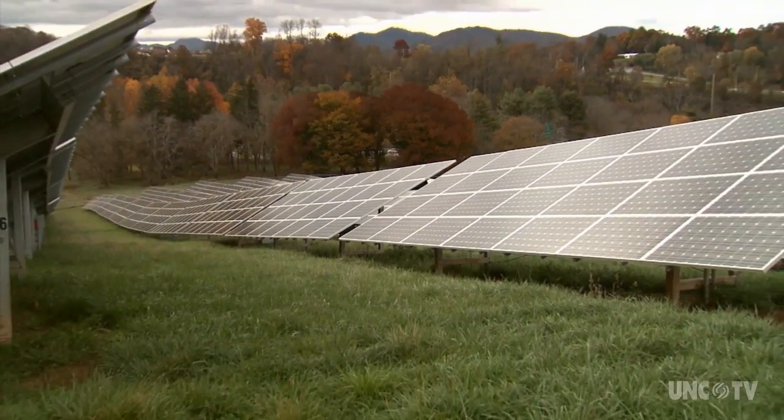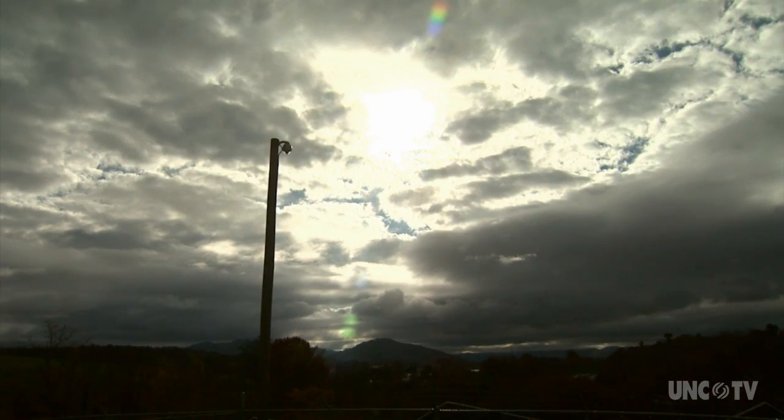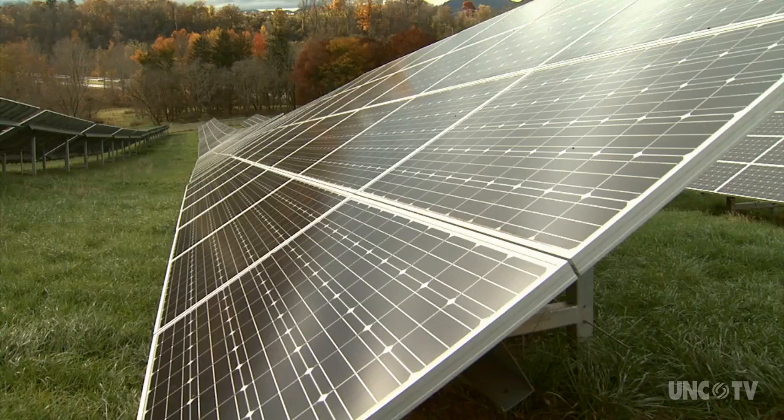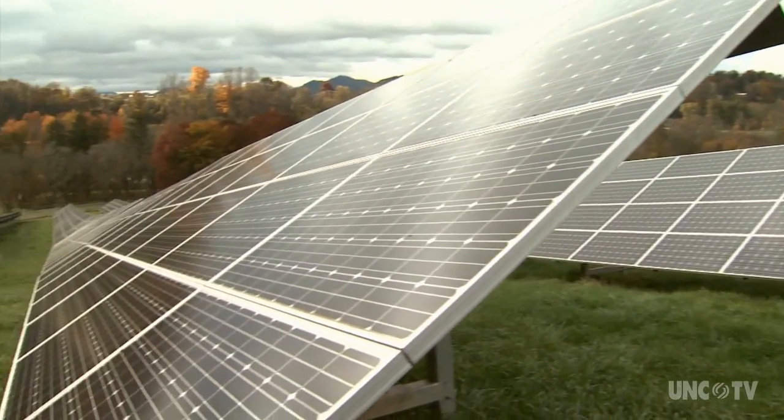The area has no shade coverage, so when there's sun, they get all of it. The panels generate enough power to offset about 20 percent of the estate's needs, including Biltmore House, hotels, and restaurants — put another way, enough power for roughly 200 homes.